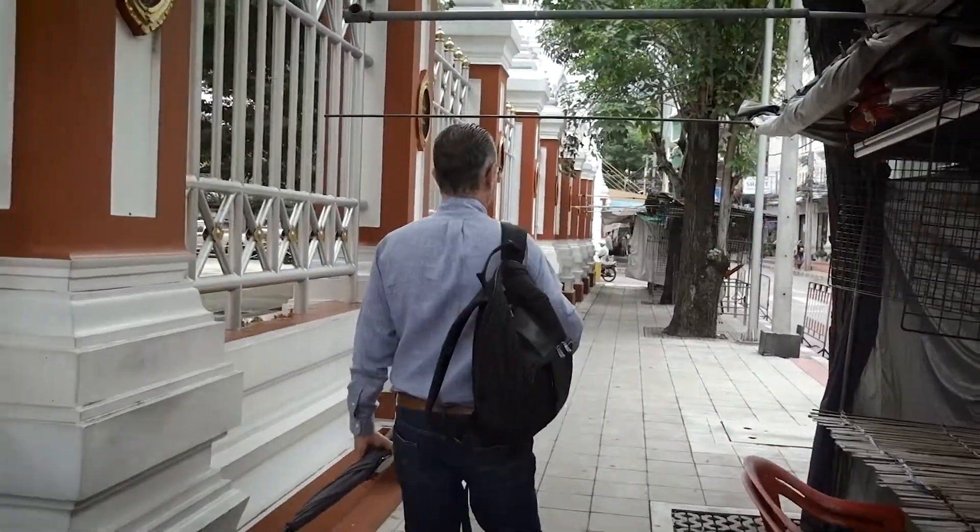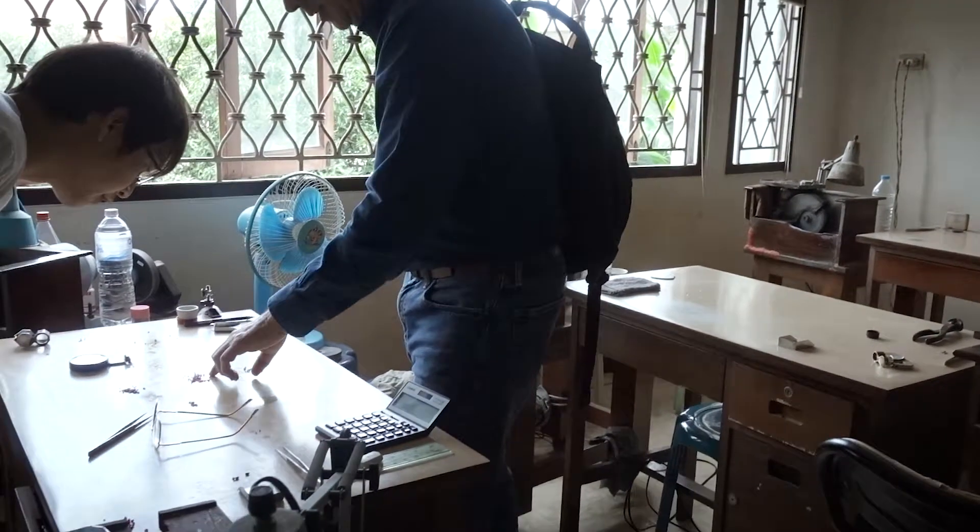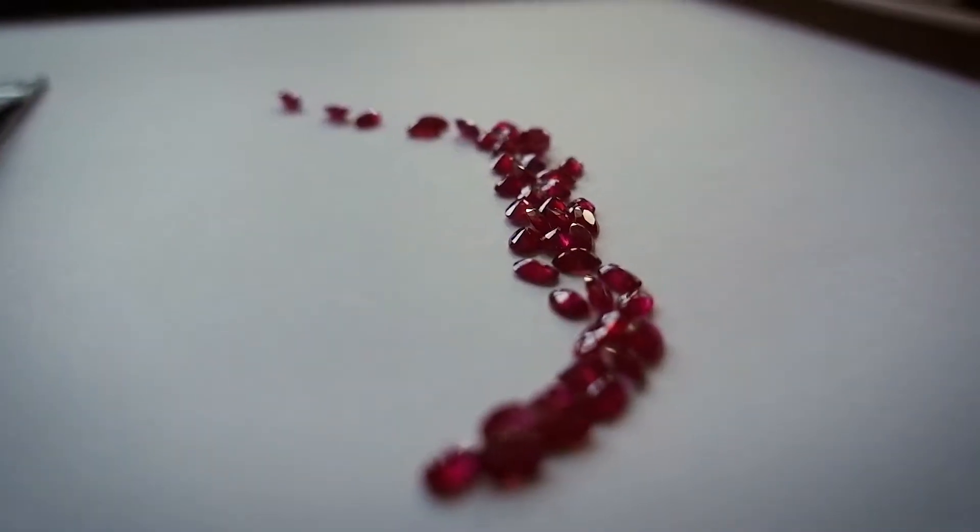Several times a year, Reed's Jewelers owner Jeffrey Zimmer travels to Thailand where he buys rubies, sapphires, and other gems directly from the cutting centers there. A few months back I was able to join him as he made his selections for our jewelry this holiday season.